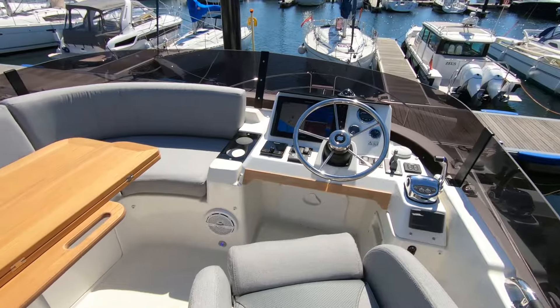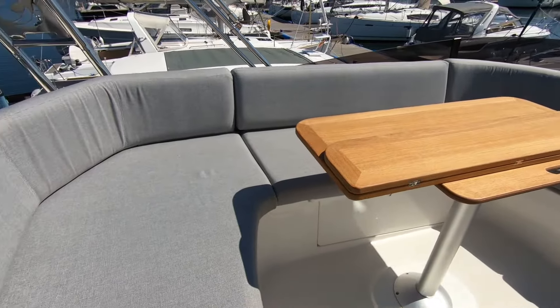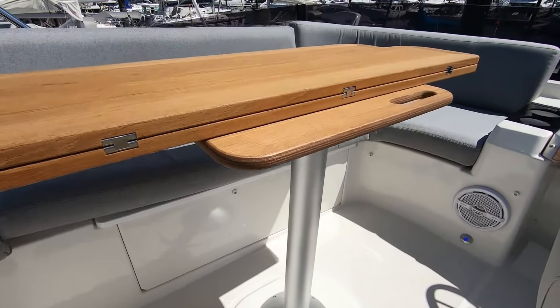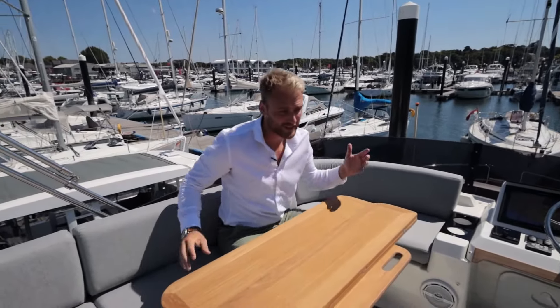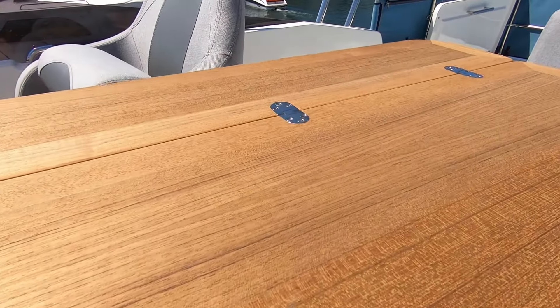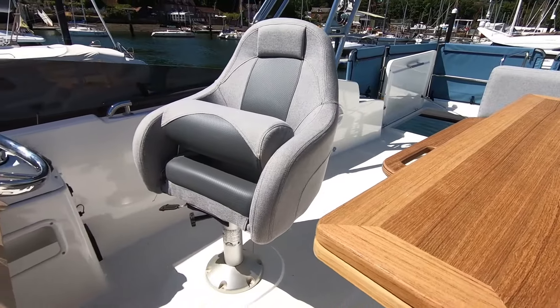There's a lovely seating area in grey upholstery, and beneath the sofa is the drinks fridge — really easy to use when you're sitting right next to it without having to go down to the galley. Just to remind you, this is a 35-foot boat and yet it has a huge flybridge. There's a lovely fold-down tabletop so you can still access the helm position easily.